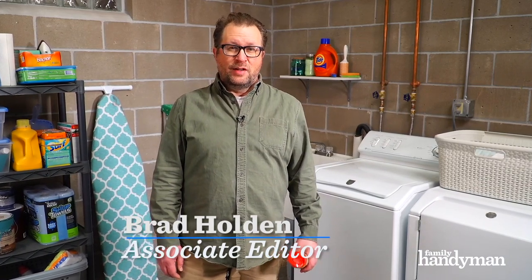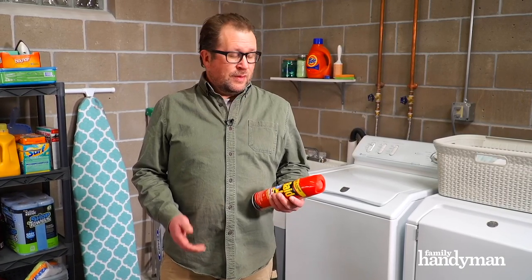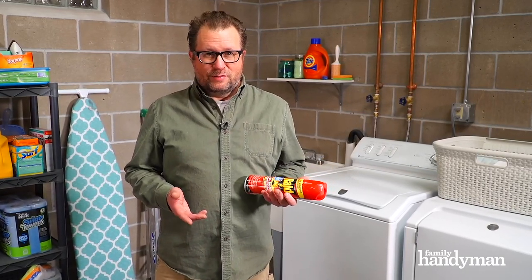Hi, I'm Brad from Family Handyman. We've all got pests around the house, and the basement is a really likely spot to find some. We've all been there — you drop down to do a load of laundry and catch something out of the corner of your eye skittering across the floor that's got a lot of legs.